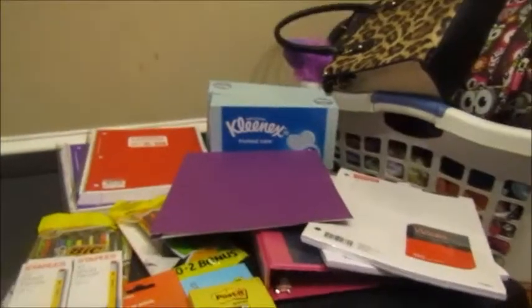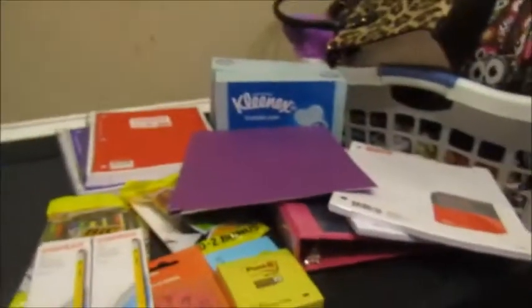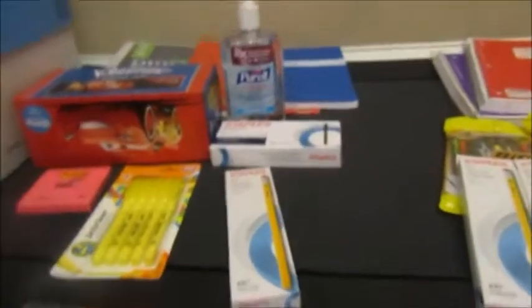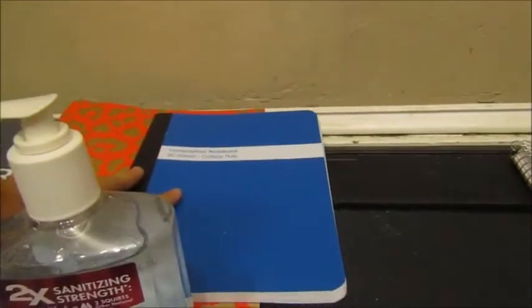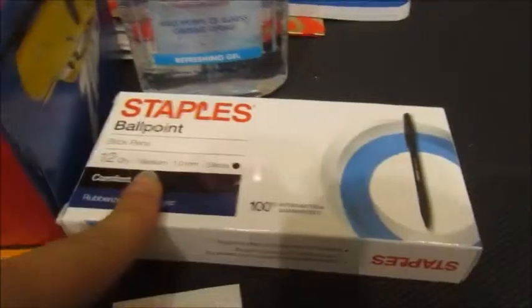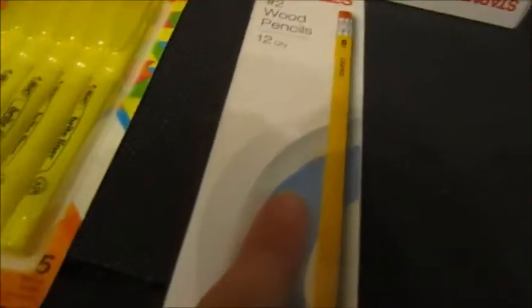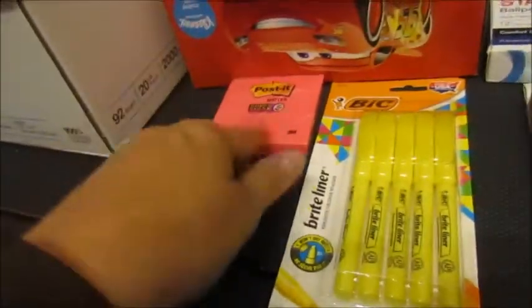This is for McKenzie — she has four classes so this covers two of them. For social studies she needed a binder, one pocket folder, a composition book, hand sanitizer, a pack of pens, a pack of pencils, highlighters, tissues, and sticky notes.